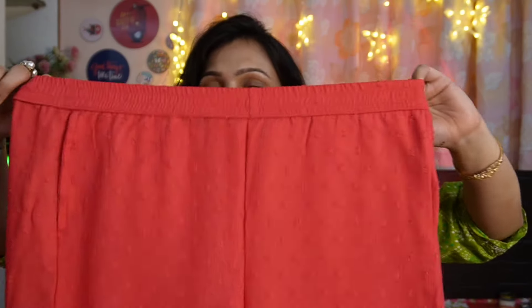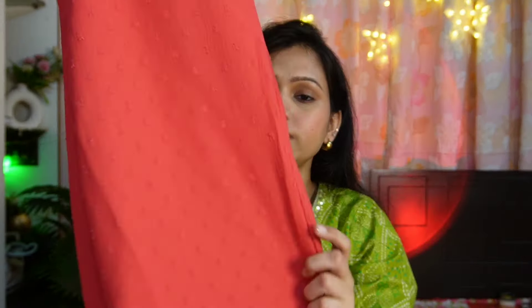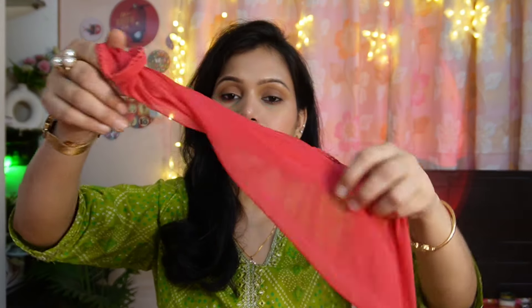We have a same neck design with a straight palazzo pant. The pant has a tightly elasticated band. You can see the same border at the bottom. Inside you receive a butter silk lining. With this, we have also been given a chiffon dupatta — it comes plain and with a lace border that is very beautiful, very soft and premium quality. You must try this set.